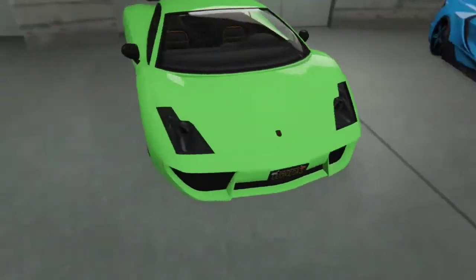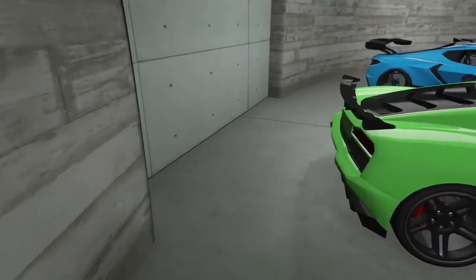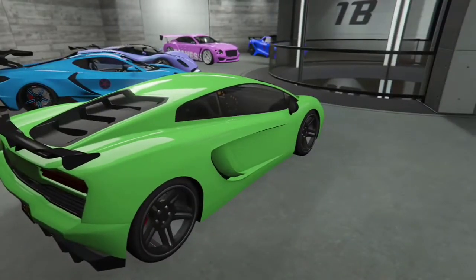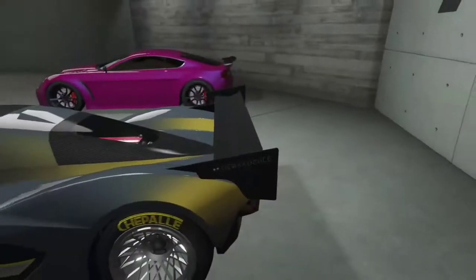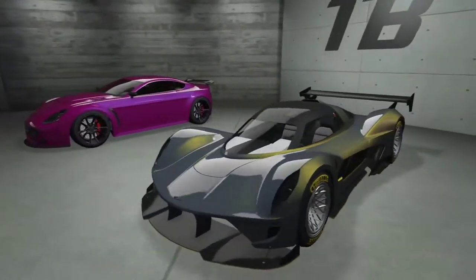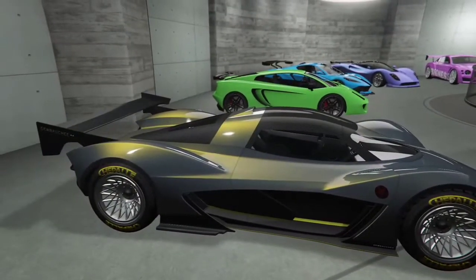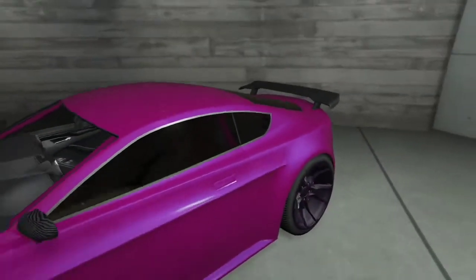This car is the Lamborghini Huracan Evo Spider. It's inspired by, in real life, one of the Lamborghinis I'd want to get. I don't know the GTA name, but I saw this in somebody's garage and I love the gold, so I had to recreate it.